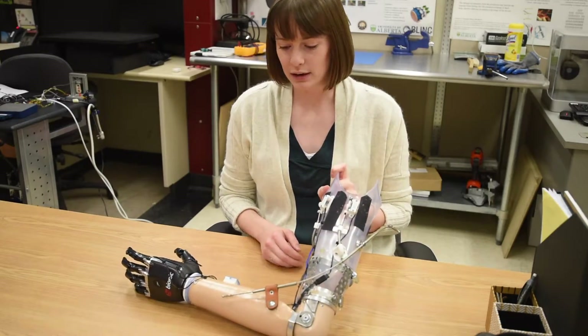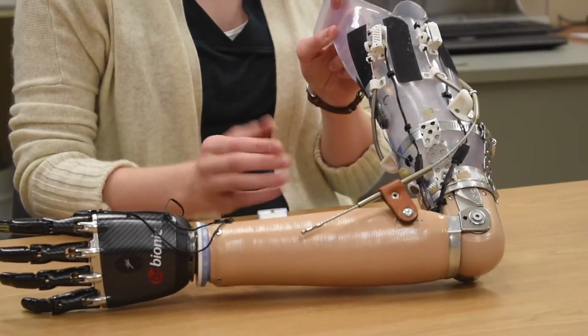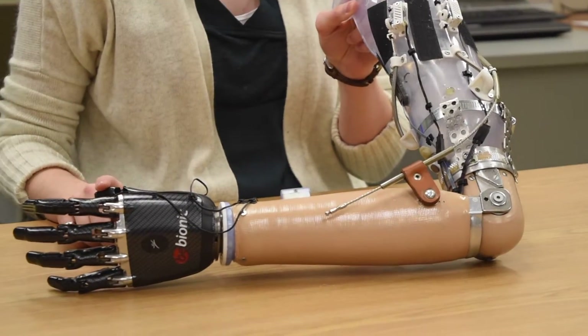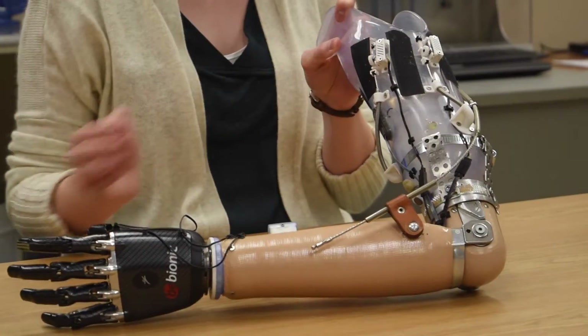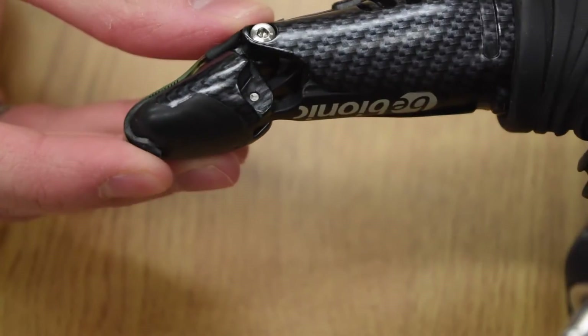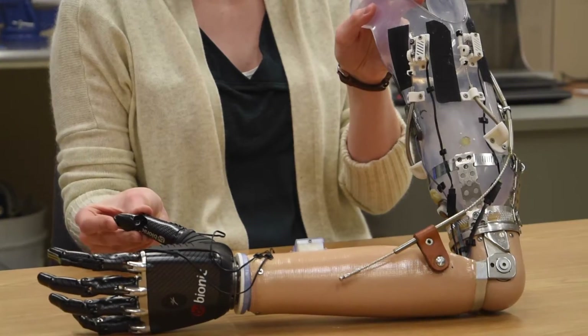Here you can see our design integrated onto a commercial prosthetic arm. There are three main components: the sensors on the fingertips, the electronics within the forearm, and the tactor devices themselves. As I apply a force to the fingertip, you'll see that the tactor is actually moving, and this would be applying a force to the person's arm.